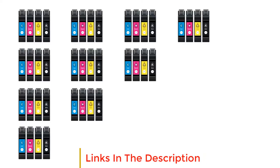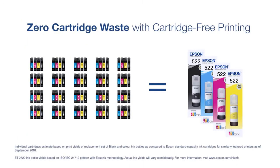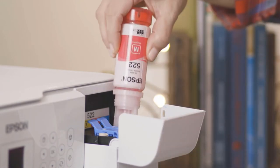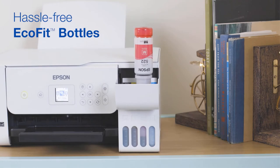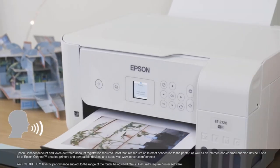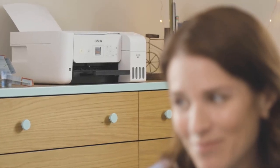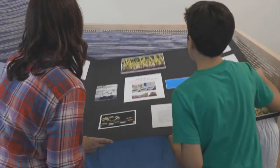Additionally, the Epson EcoTank ET-2720 features a large LCD touchscreen that allows users to easily view all important information while they work. Its compact size means it won't take up too much space in any classroom or office. There is plenty of memory available so you can store tons of files, and you can send these files to network storage or share them via email.